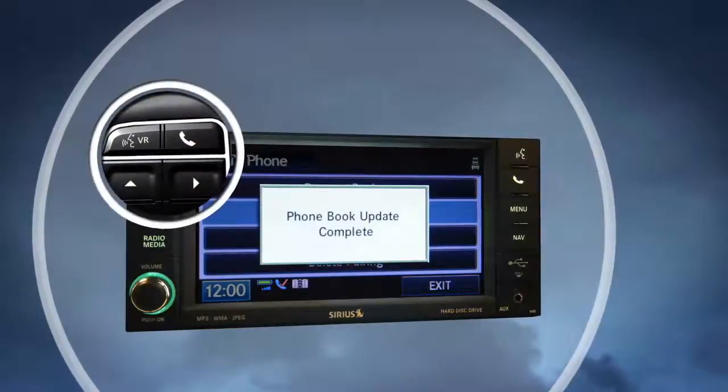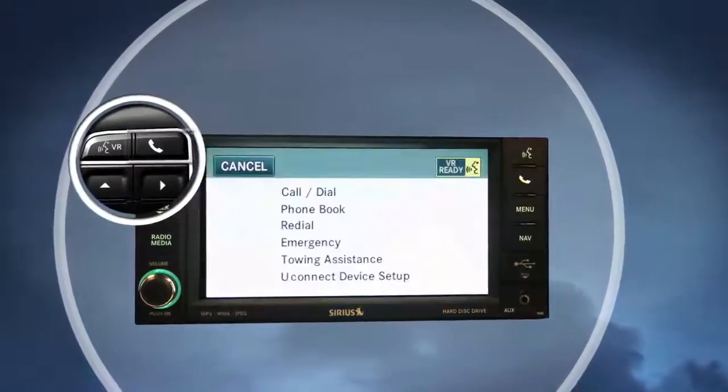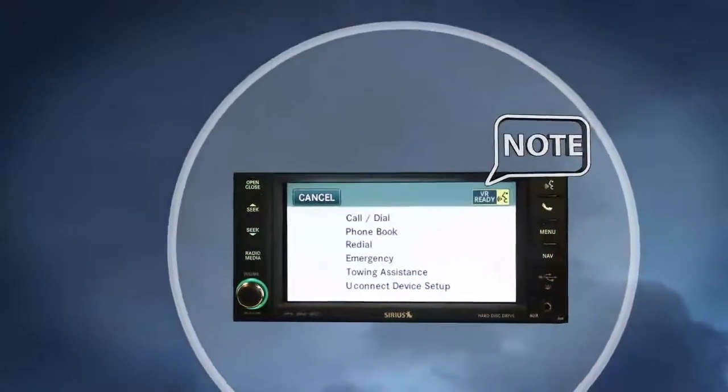Now let's talk about Uconnect's voice-activated technology. Press the phone button on the left-hand side steering wheel controls to get started, and then just follow the prompts. Note: be sure to wait for the beep.